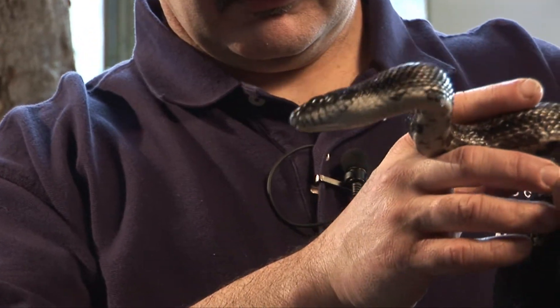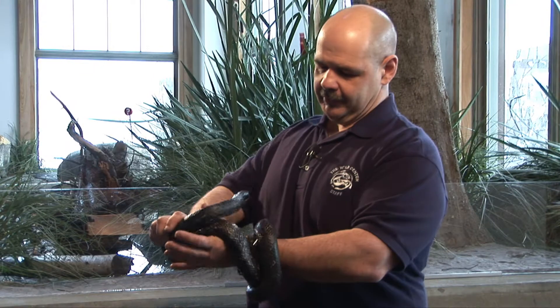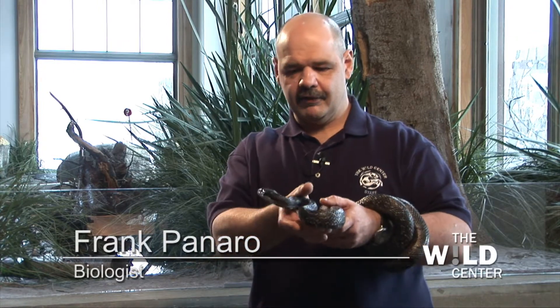This is our adult male rat snake here at the Wild Center. We actually have three of these, and this one in particular is our largest one. These animals are pretty cool because they're actually one of the largest snakes in North America, and they live right here in New York State in the Adirondacks.